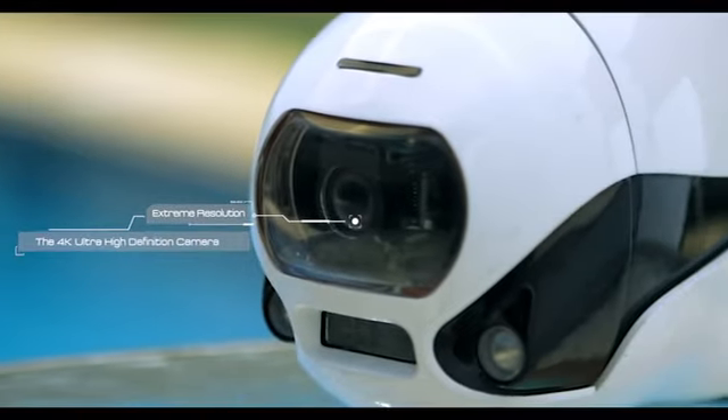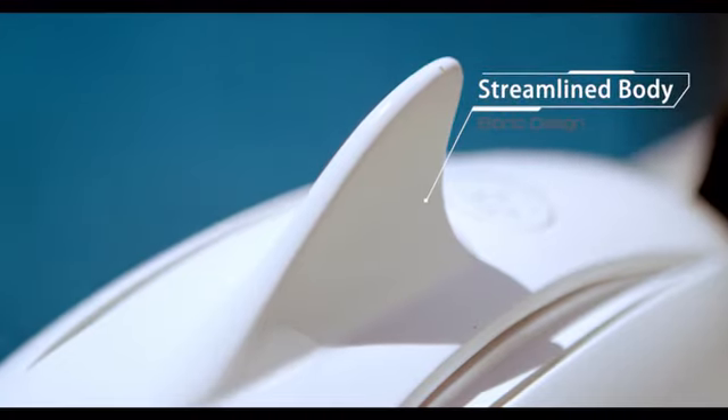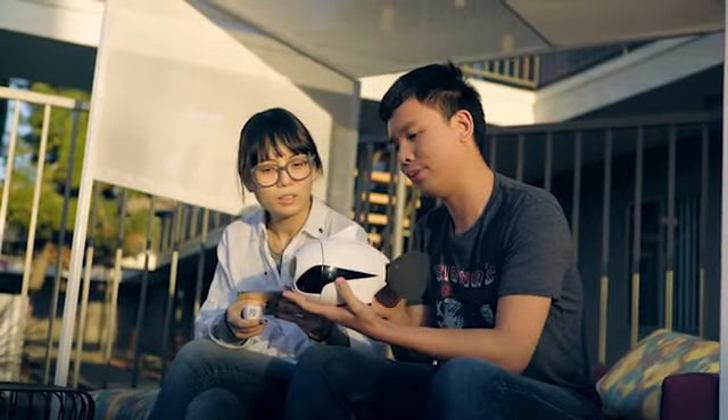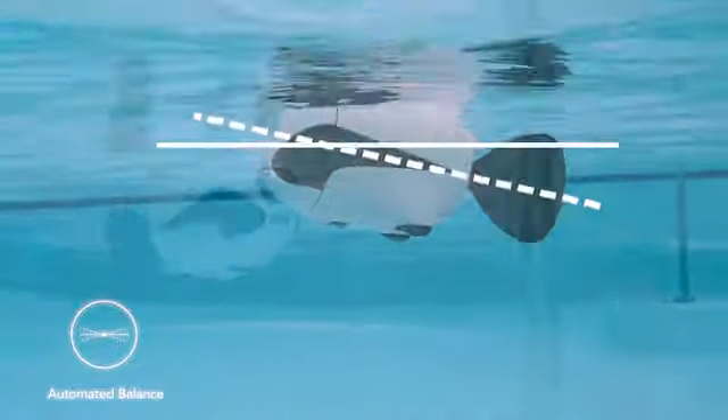Driven by a 4K UHD camera, bionic caudal fin, and a streamlined body design. Operate Biki via your smart device or remote control. It's simple to learn and easy to use — just turn it on and throw it into the water. Biki will automatically balance itself.